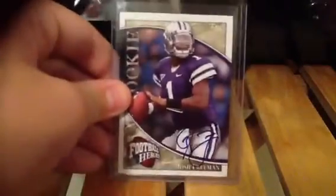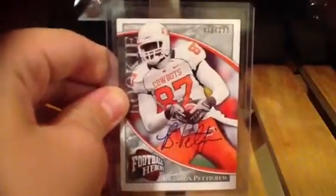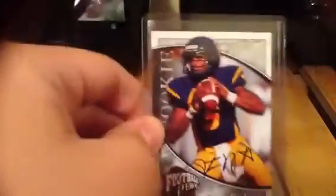Then I got a Josh Freeman rookie autograph on card out of 25. Then two Derrick Williams autographs out of 199. Then a Brandon Pettigrew auto out of 199. A Pat White autograph out of 199. A Cam Johnson autograph, not numbered.